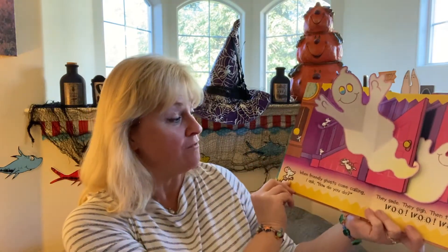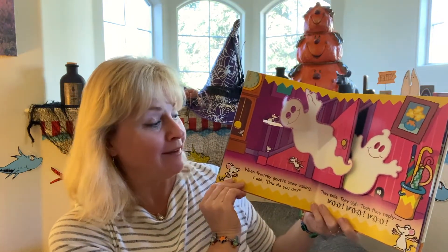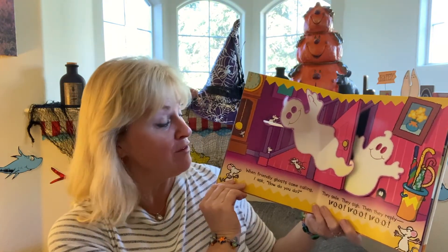When friendly ghosts come calling, I ask, how do you do? They smile, they sigh, then they reply...